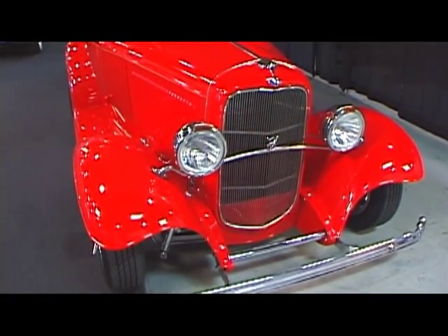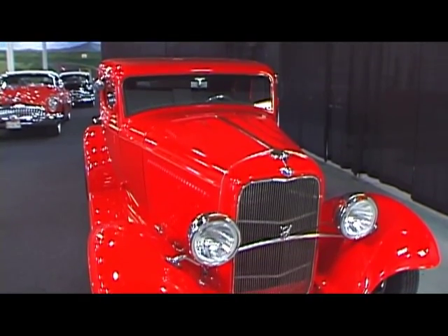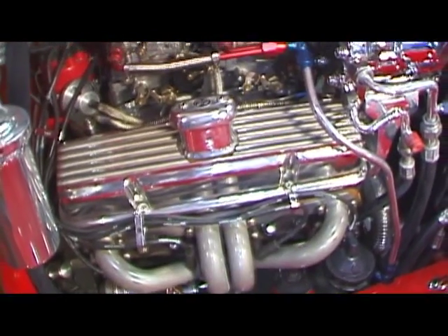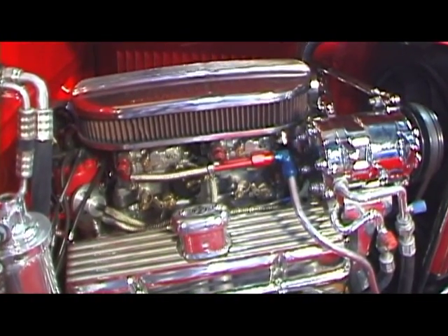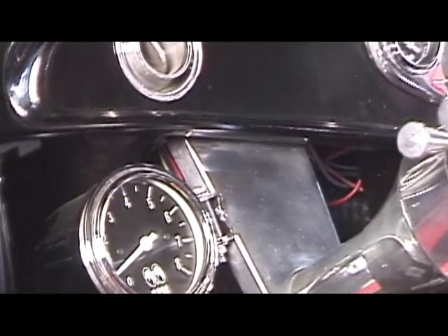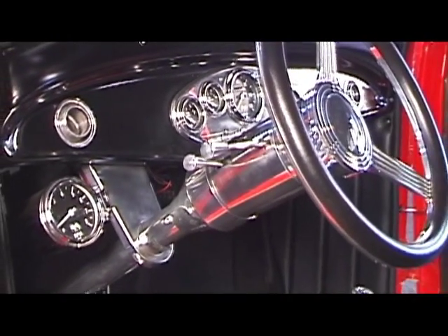This is a 1932 Ford 5-Window All-Steel Hot Rod. It's exceptionally important to point out that the car was built from an original Ford 5-Window Coupe. It's not a fiberglass, it's not a reproduction steel car — it is an original Ford 5-Window Coupe.